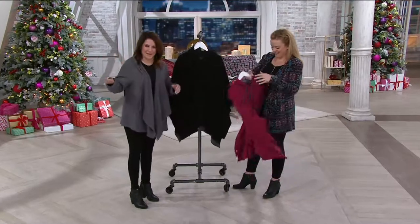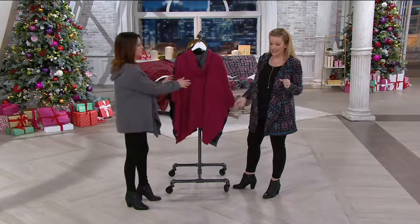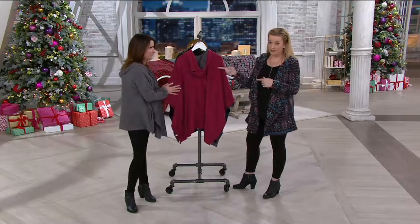Let's talk about sizing first and then we'll come back and take a look at the back and the hood. This is bridge sizing, so don't stress out about it. Dress size small/medium — pick up small/medium. Large/extra large covers dress sizes 14–20. 2X/3X covers 22–28.